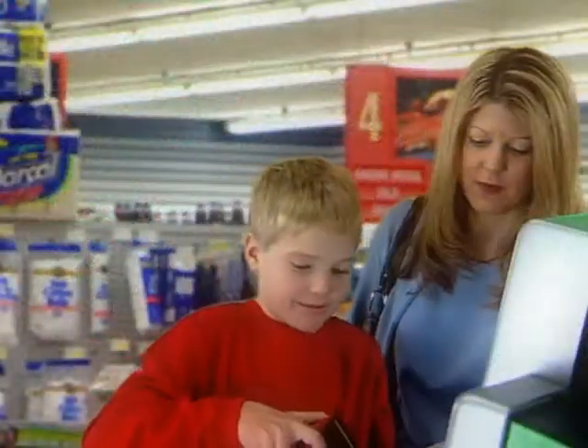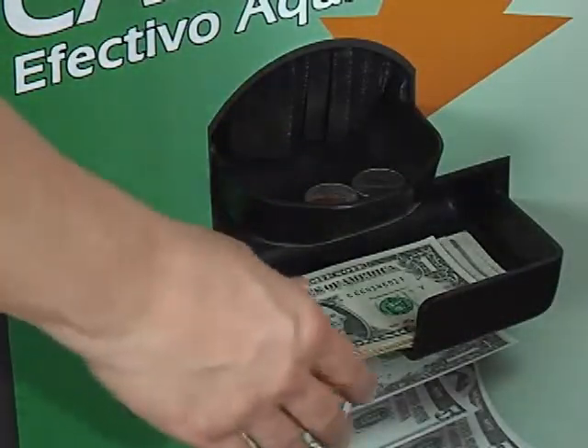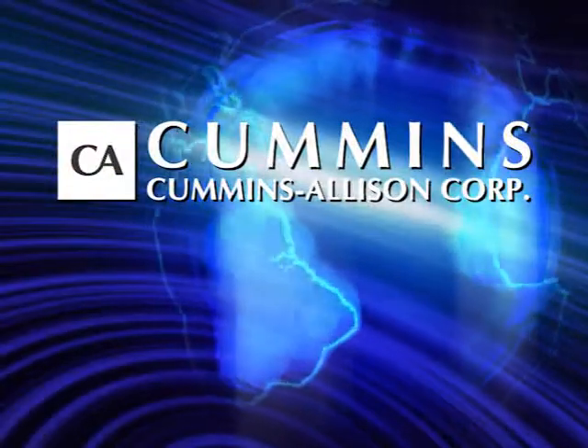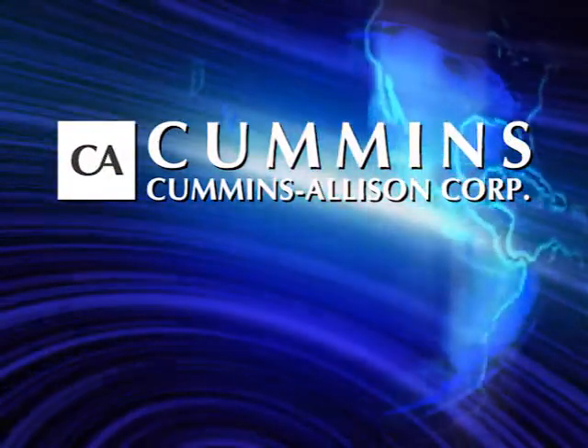Building customer traffic, increasing your revenue, putting spendable cash into customers' hands, turning your store into a money machine. That's what you can do every day with self-service coin kiosks from Cummins Allison, the industry leader in money processing.